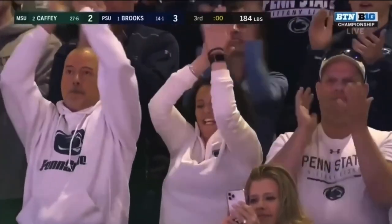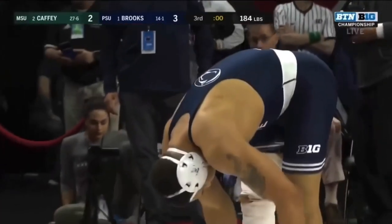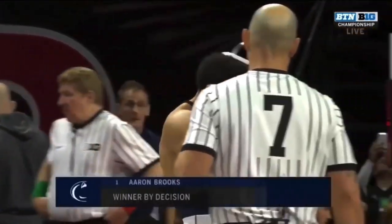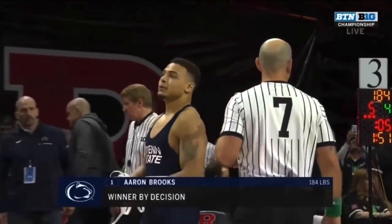For the first time in the 112-year history of Penn State wrestling, the Nittany Lions have a true freshman as a Big Ten champion.